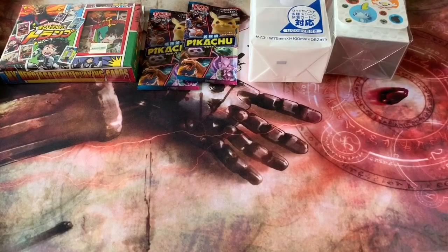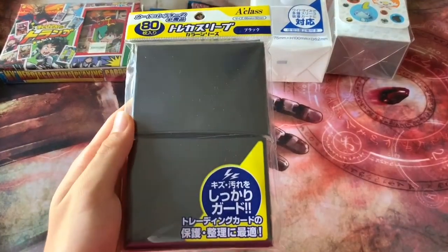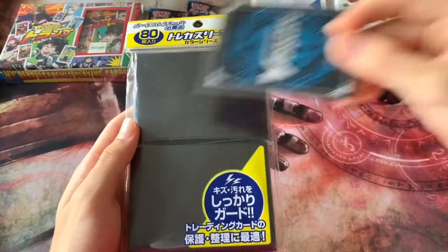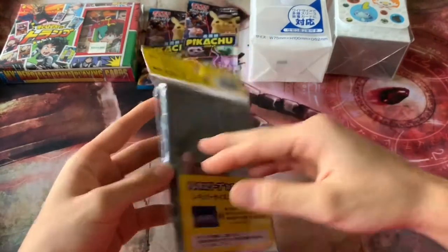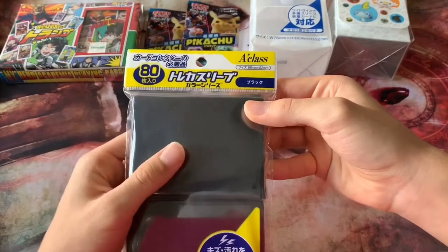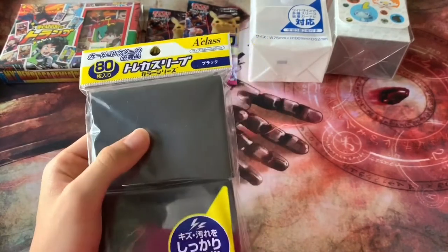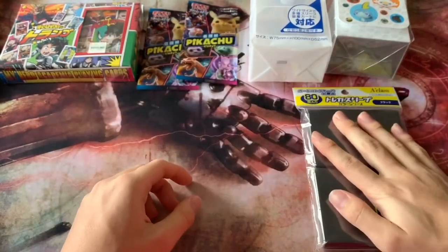I also got myself 80 card sleeves. I think these are Buddyfight-sized or Pokémon card-sized, so they are bigger than Vanguard size, which should make for good double sleeves. I have exactly 80 sleeves — just enough for one deck — with about 30 leftovers, maybe for gifts or whatever. The brand is a Class, not sure about the quality but they were cheap.